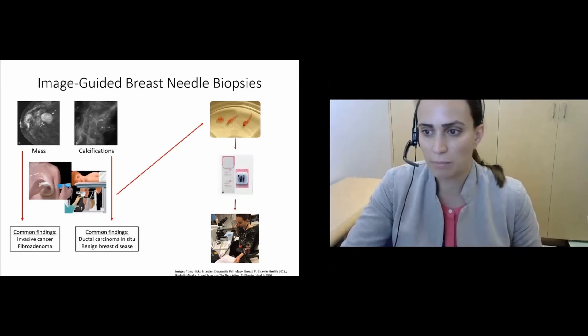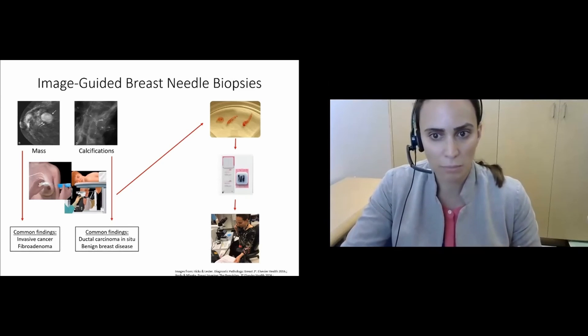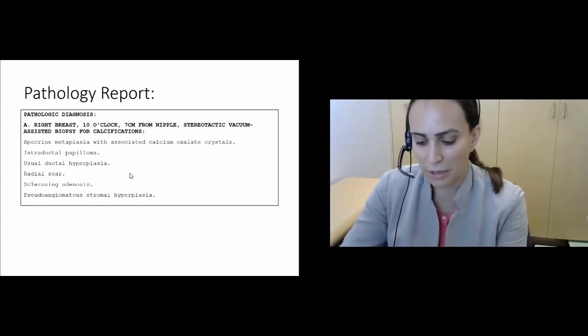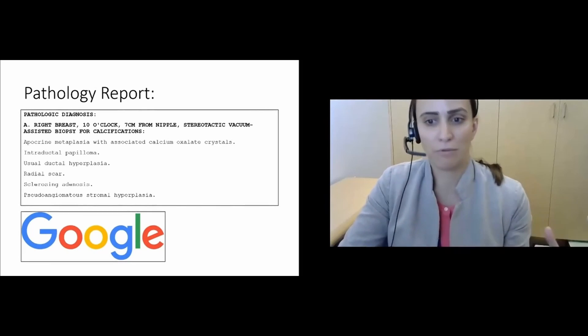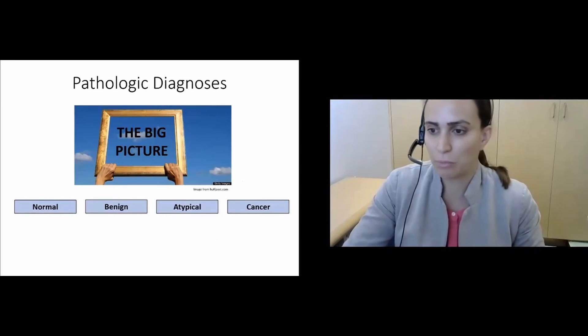When a woman undergoes a biopsy, the tissue gets sent to pathology for processing. The tissue cores are embedded in paraffin, which is like a wax. The tissue is then cut onto slides and stained, and we look at it under the microscope and make a diagnosis. This is a typical breast pathology report — a long list of complicated medical terminology, which I can imagine is somewhat anxiety-inducing as a patient. All of the lesions listed here are benign.